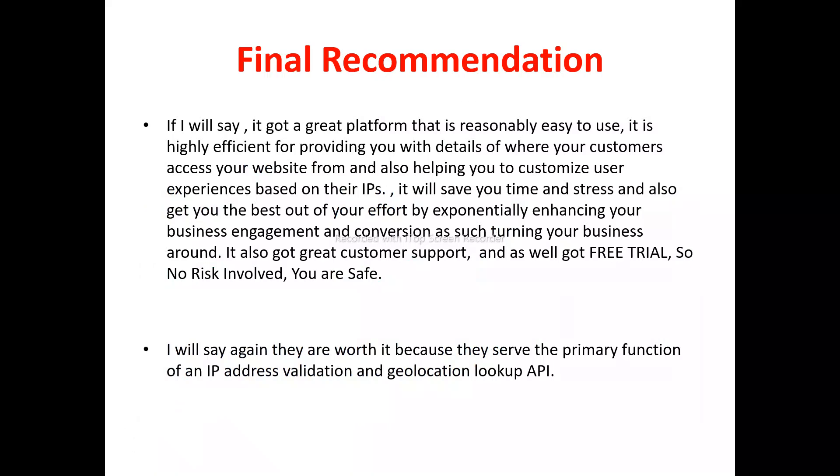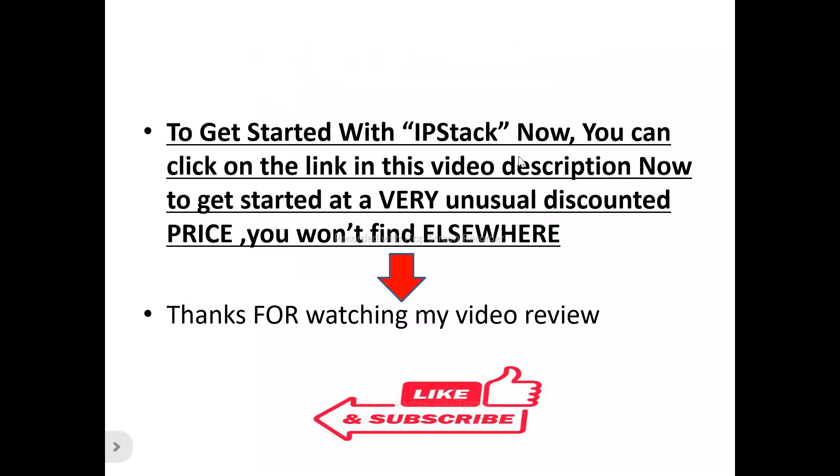My final recommendation: I personally feel ipstack is a great platform that's reasonably easy to use. It provides details of where your customers access your website from and helps you customize user experiences based on their IPs, saving time and improving business engagement and conversion. It also has great customer support, and it's one of the best IP address validation and geolocation lookup APIs out there.